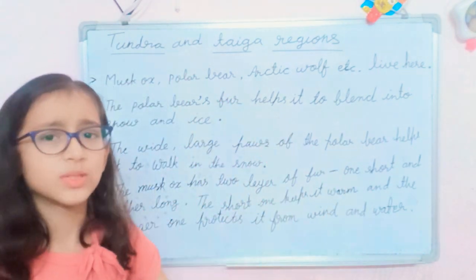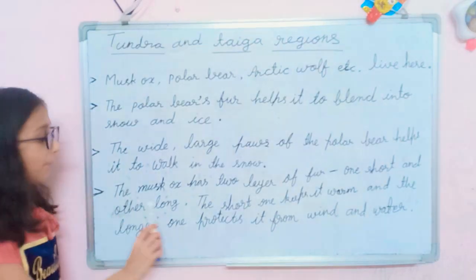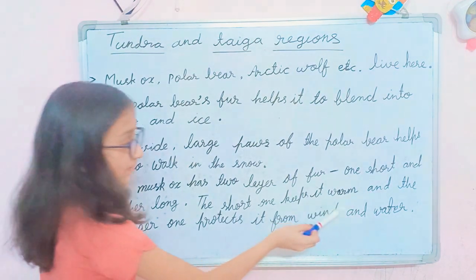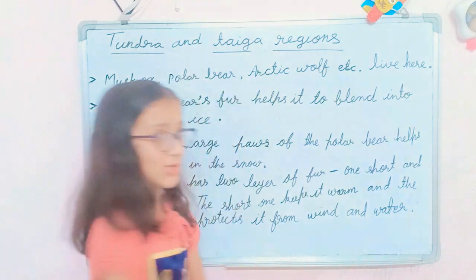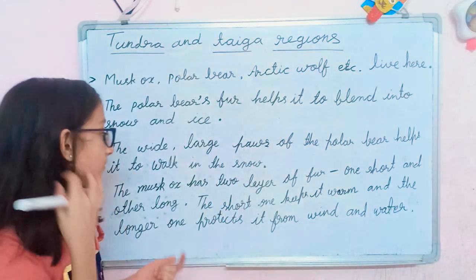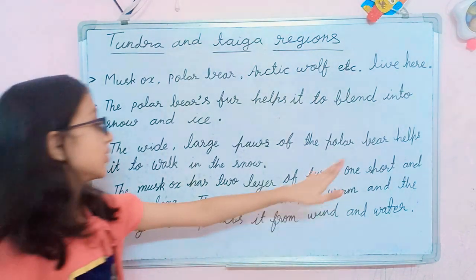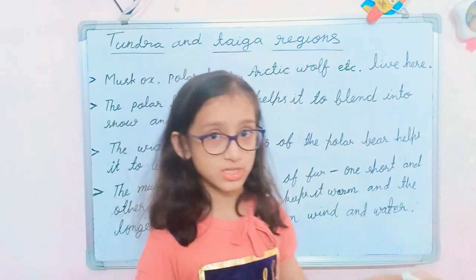The musk ox has two layers of fur — one short and one long. The short one keeps it warm, and the longer one protects it from wind and water. So the shorter layer keeps it warm and the longer layer protects it from wind and water.